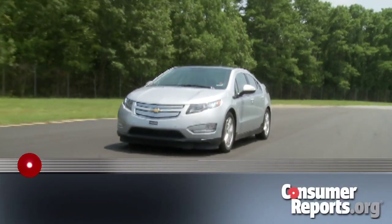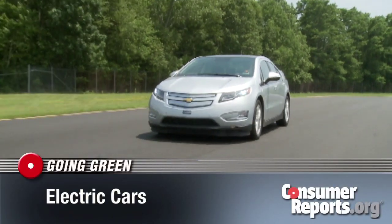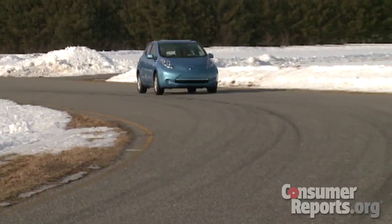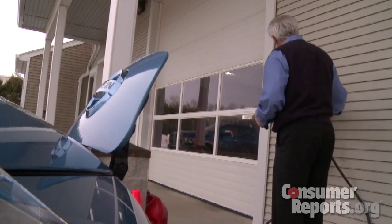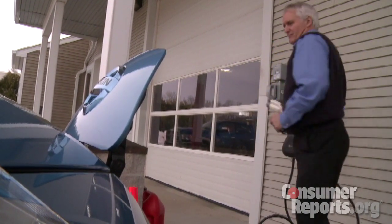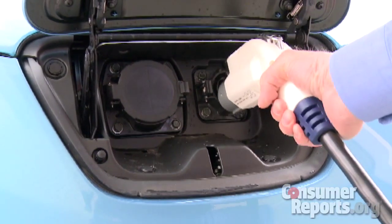At Consumer Reports Auto Test, testers have checked out the Volt, which has a backup gasoline engine, and the Nissan Leaf, which is 100% electric. Range — or how far an electric vehicle can go on a charge — is a big issue.